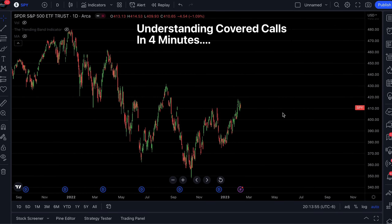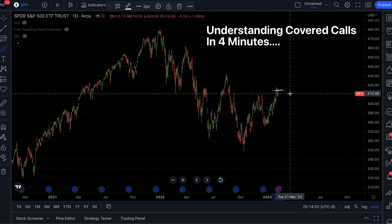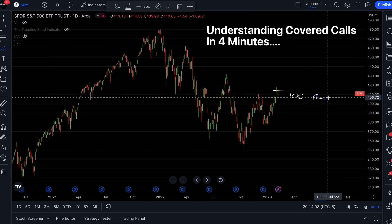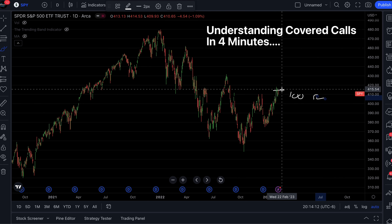How do we actually place this trade? Very simply, starting off where the stock currently is at this price right here, we buy 100 shares. So we're going to do 100 shares at the current stock price.